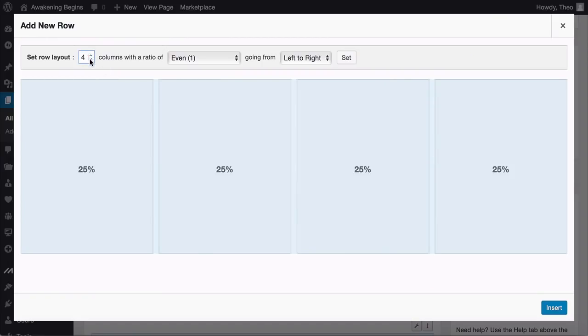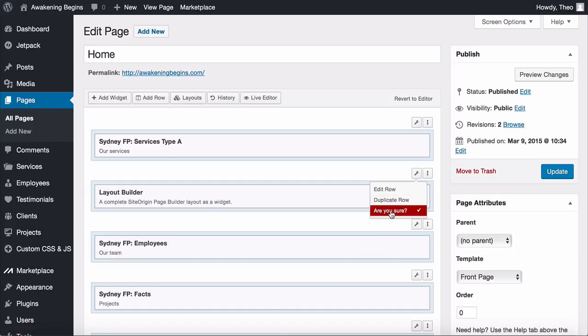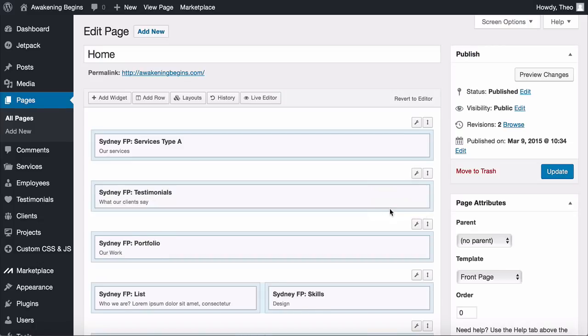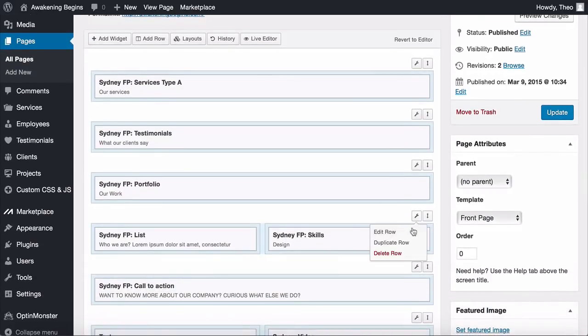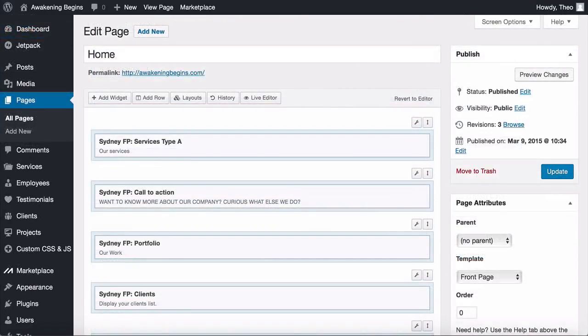I'm going to remove the sections I don't want. Hover over the spanner above the row, click Delete, then confirm. I recommend you follow along so things don't get confusing later. You can always add them back when you're ready. What I'm going to show you is how to add rows and the widgets inside them — this gives you the knowledge to create any section you want.